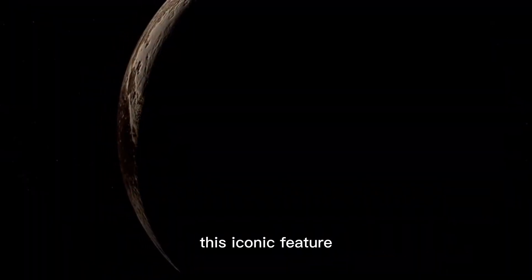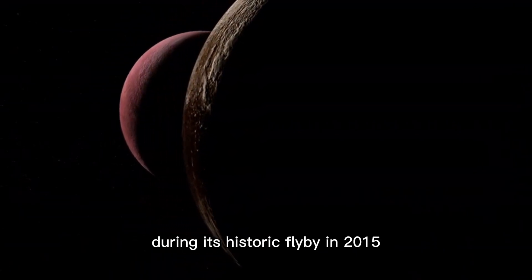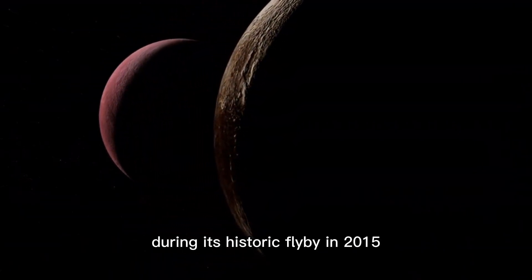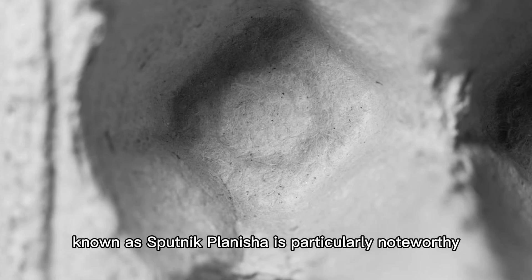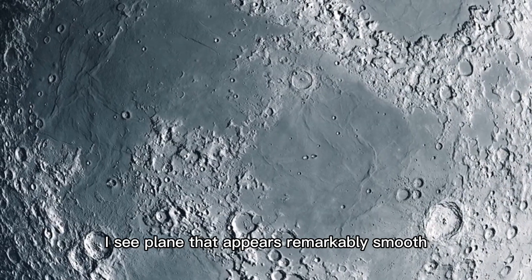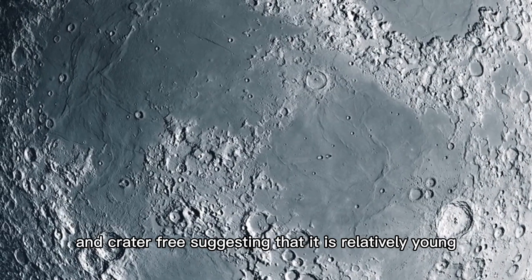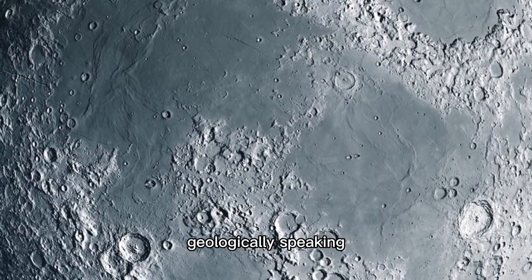This iconic feature was first observed by NASA's New Horizons spacecraft during its historic flyby in 2015. The left lobe of the heart, known as Sputnik Planitia, is particularly noteworthy. It is a vast icy plain that appears remarkably smooth and crater-free, suggesting that it is relatively young, geologically speaking.